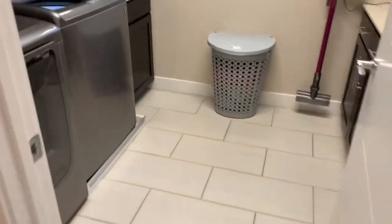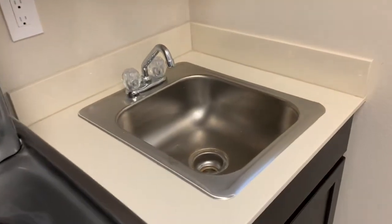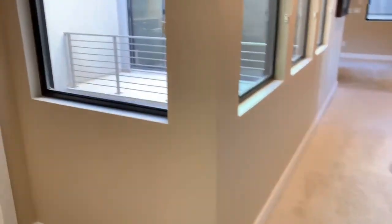Here's the laundry room. The washer and dryer are not included. There are nice cabinets in here, a utility sink — which is great — and behind you there's more cabinet space and a place to hang clothes. Nice laundry space.